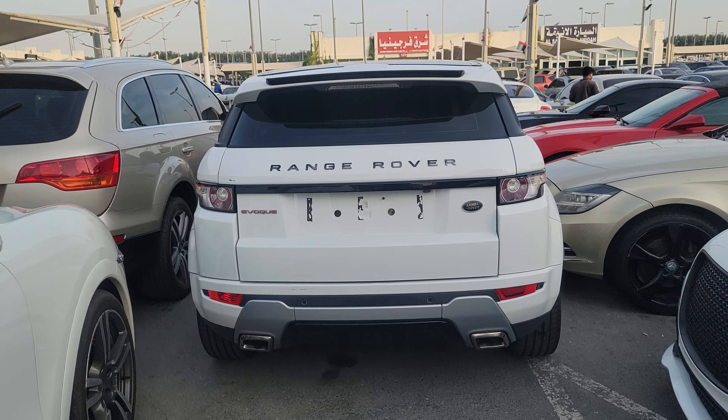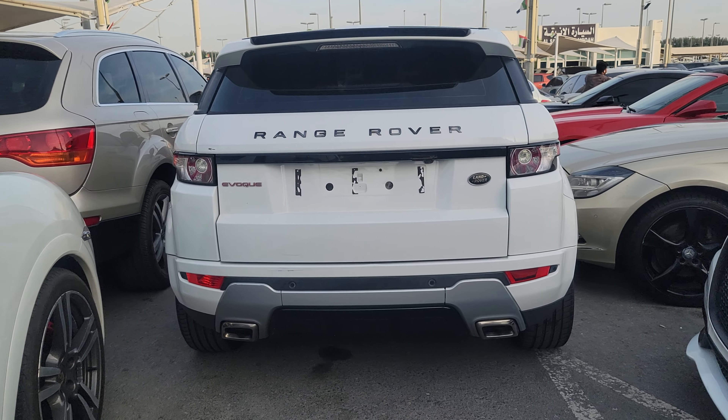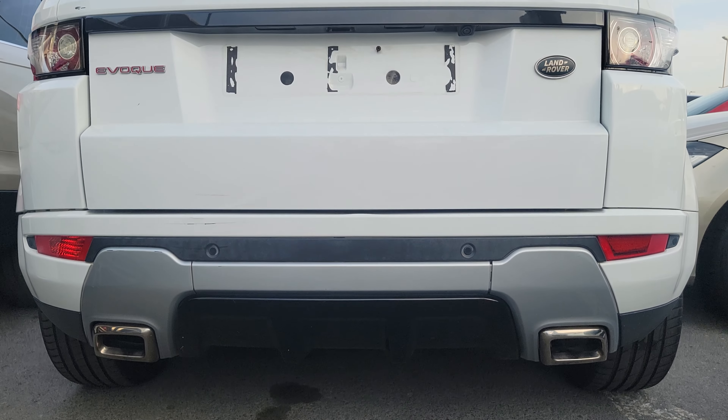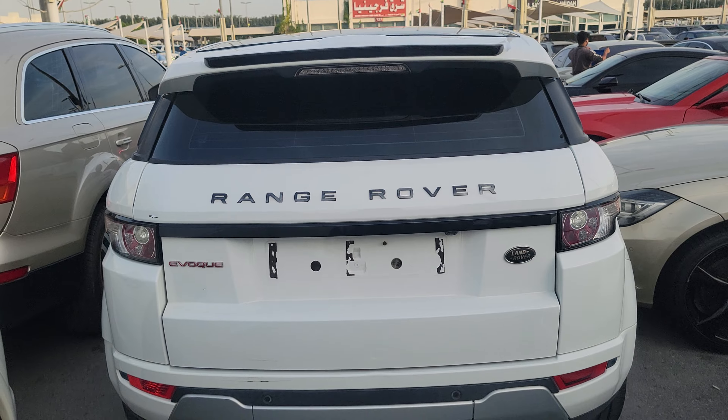It has double exhaust. Very lovely exhaust. Range Evoque.